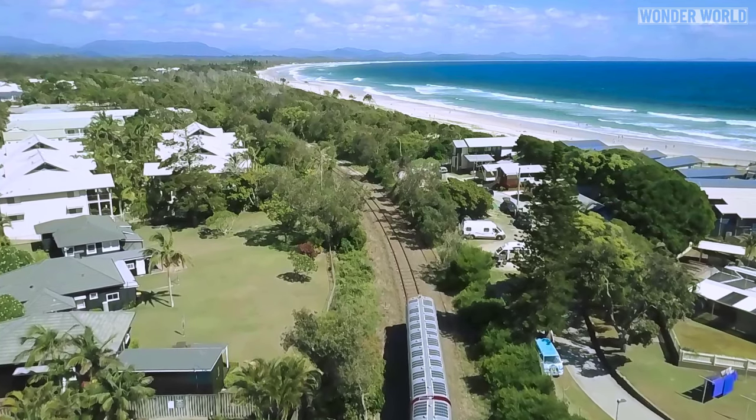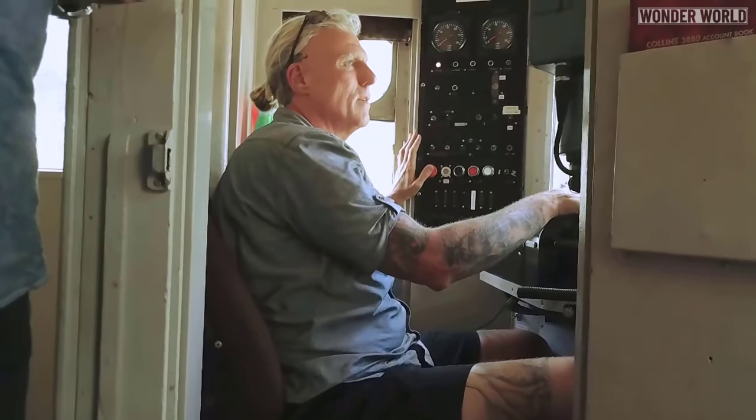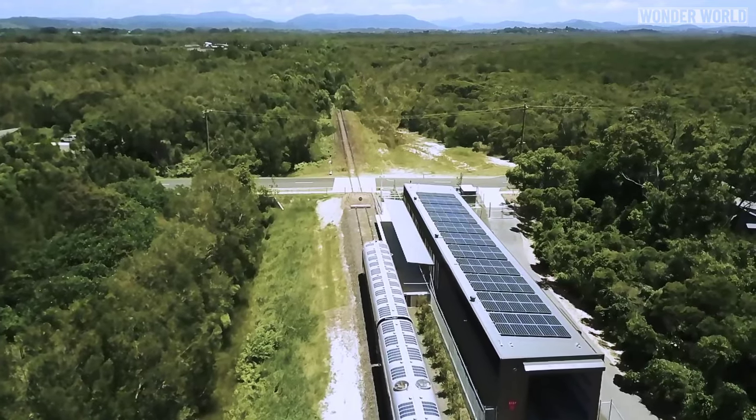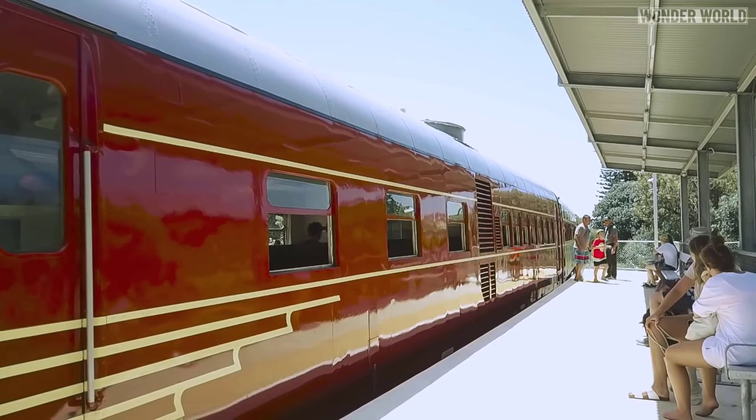It is now running an hourly service that can ferry up to 100 people at a time, plus their surfboards and luggage, from 10 a.m. to 5 p.m. six days a week. It costs $3 one way for the three-kilometer trip, which takes about seven minutes.